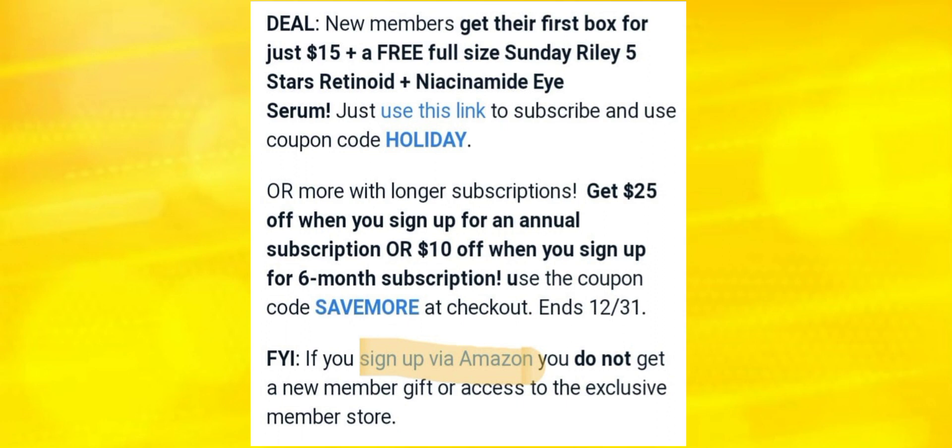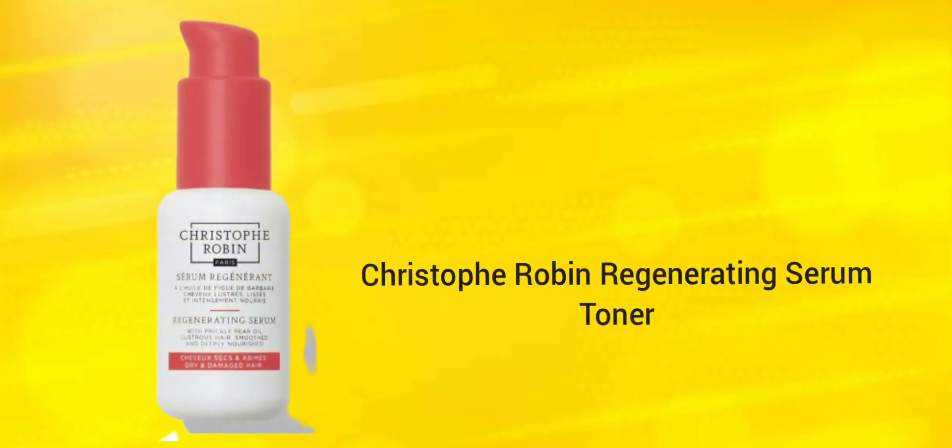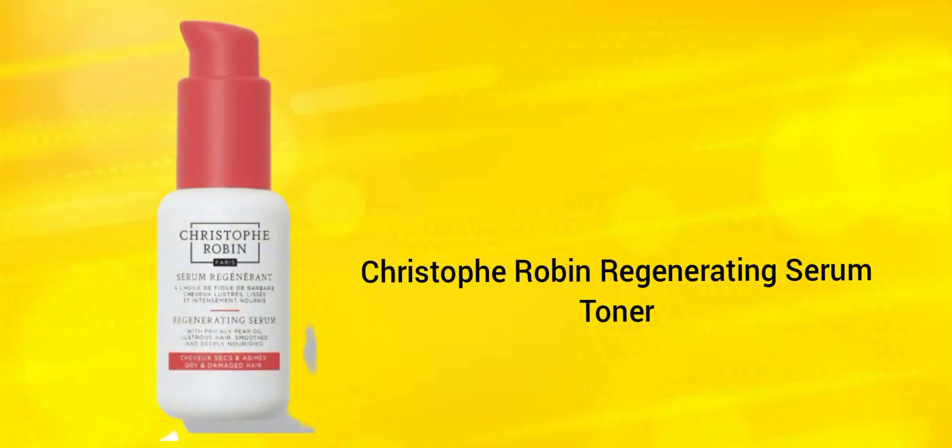First up, we have the Cita London Ferris Flicks Liquid Liner. The value for this is $15.20. I'm not sure if it's good or not, but Cita London is a good brand. Next up we have the Christopher Robin Regenerating Serum. I'm not sure of the price for this one, but you guys should know the brand Christopher Robin.